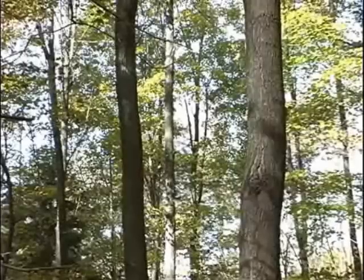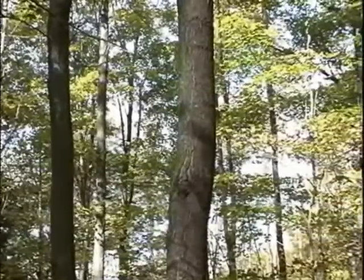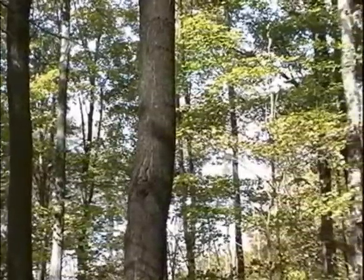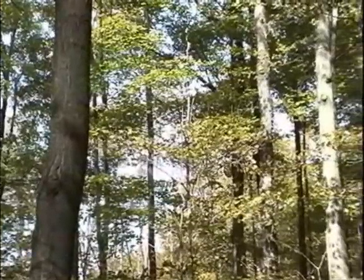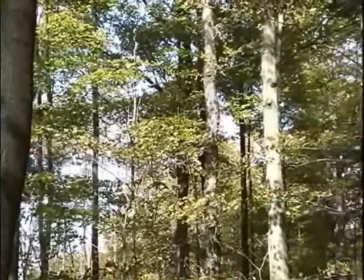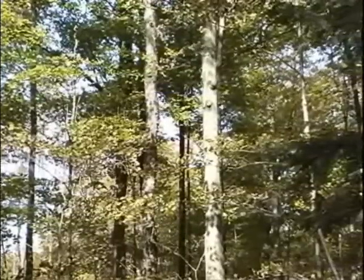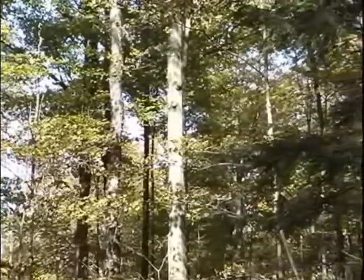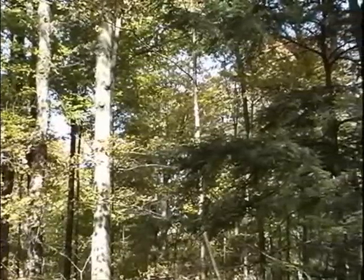A woodlot containing numerous maple sugar trees suitable for tapping is called a sugar bush. Occasionally pure stands of sugar maple exist or are planted, but usually they coexist with a diversity of tree species. Sugar maples require a well-drained, loamy soil and a cool, moist climate.